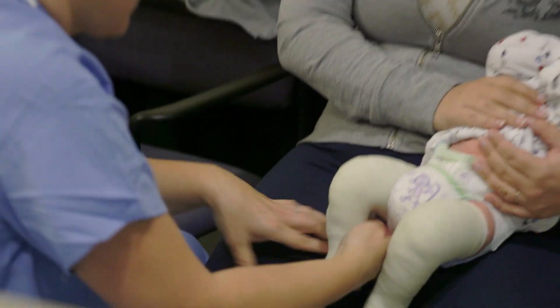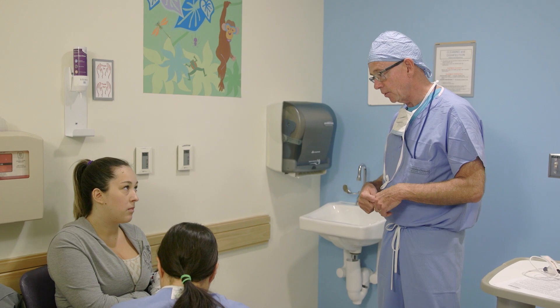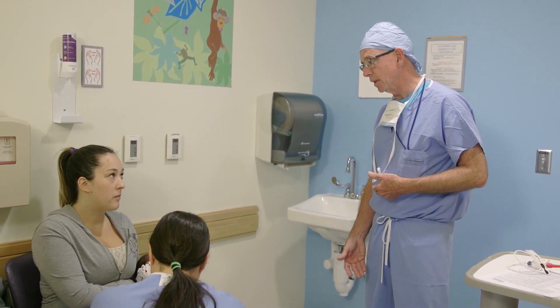We explain that our preferred route is doing these under spinal anesthesia. The spinal is an injection that puts a little bit of local anesthesia back around the spinal cord, and what it does is make him numb from the middle of his tummy on down.